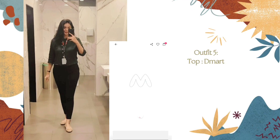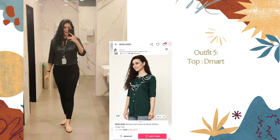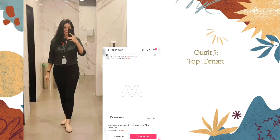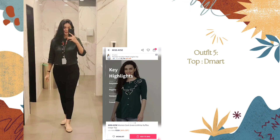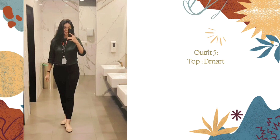The next outfit is a green top which I purchased from B-Mart. The price for this one is around 400 rupees. Believe it or not, the material of this top is so good — it's cotton and just so soft. This is a collar shirt with front buttons. I'm providing a similar top link in the description.